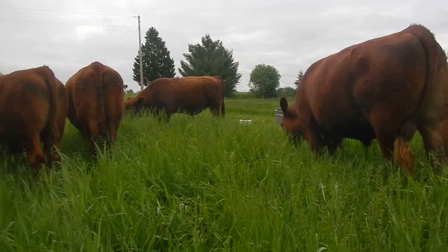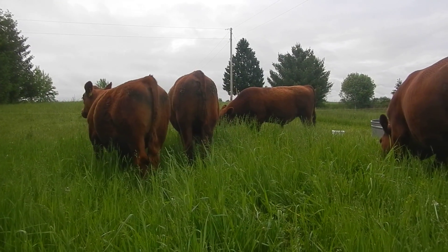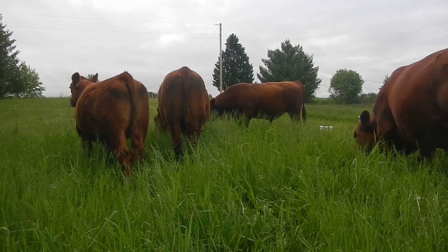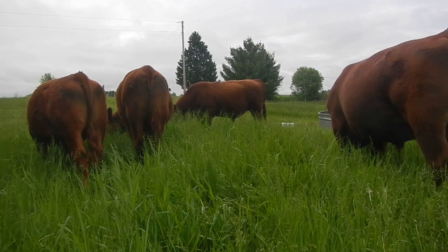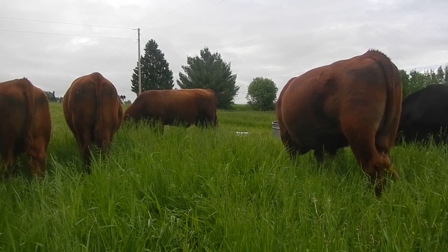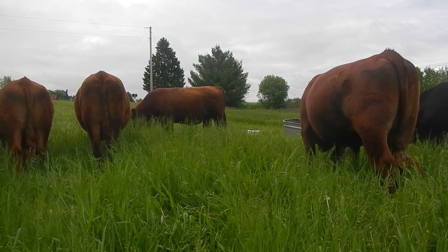Soil engineers at work. Have a nice day — we sure are having one up here in northern Wisconsin.